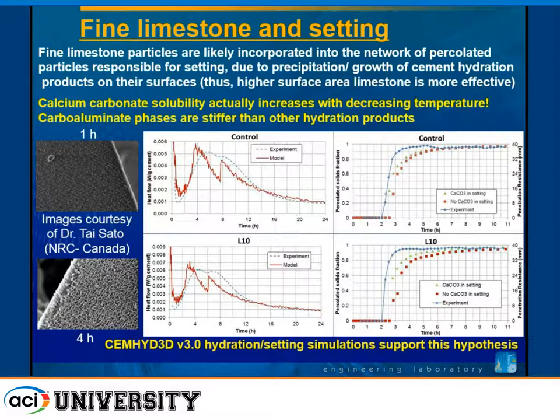We did simulations to verify that limestone particles were important in the setting process using a computer model for hydration at NIST. We ran it both where the limestone was allowed to participate and precipitate as part of the setting backbone, and where it wasn't. We got much better agreement with experimental data when the limestone was part of the percolated network.